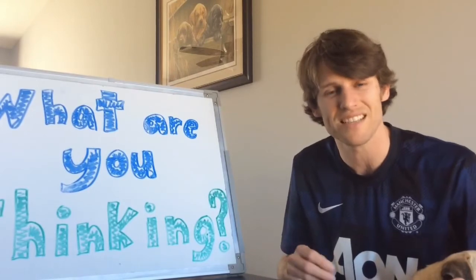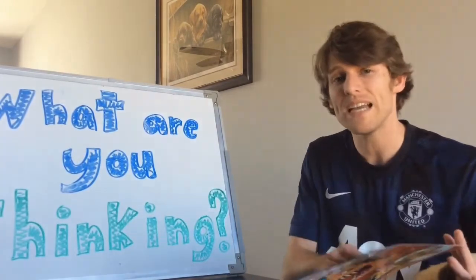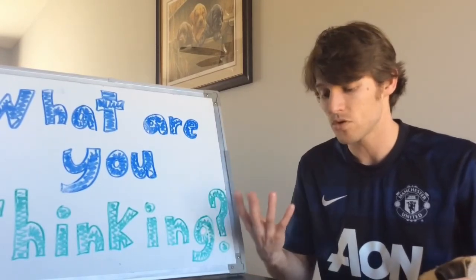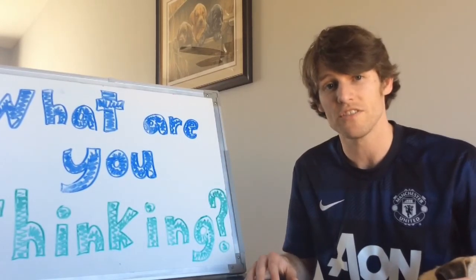So simply asking 'what are you thinking?' as you read a story can open up so much discussion and so much comprehension for your child.